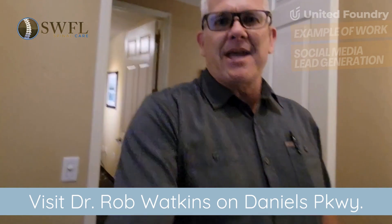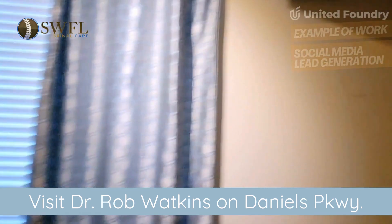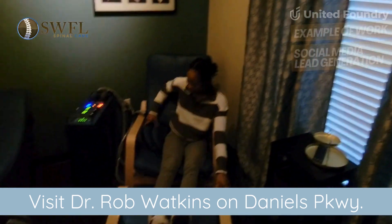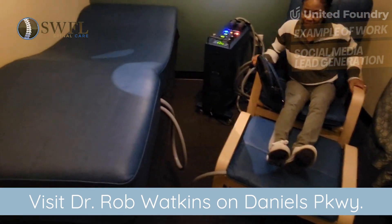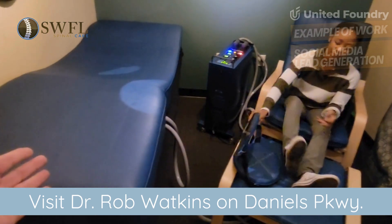PEMF is the short version of pulsed electromagnetic field energy, and basically this is our pulse room. All these blue surfaces — the mattress is a comfortable place to receive this therapy.